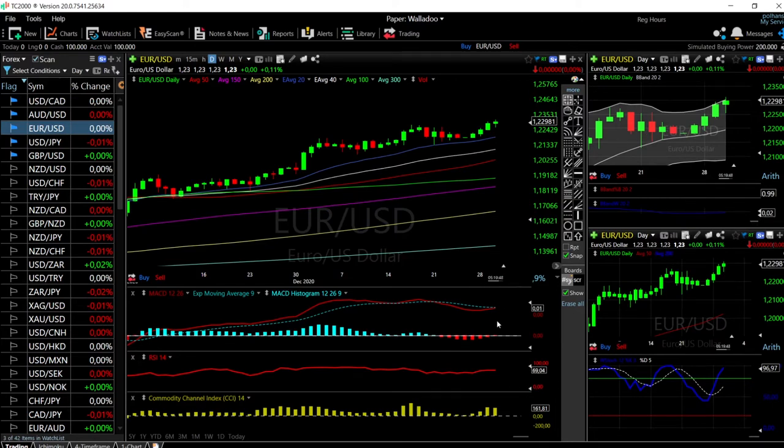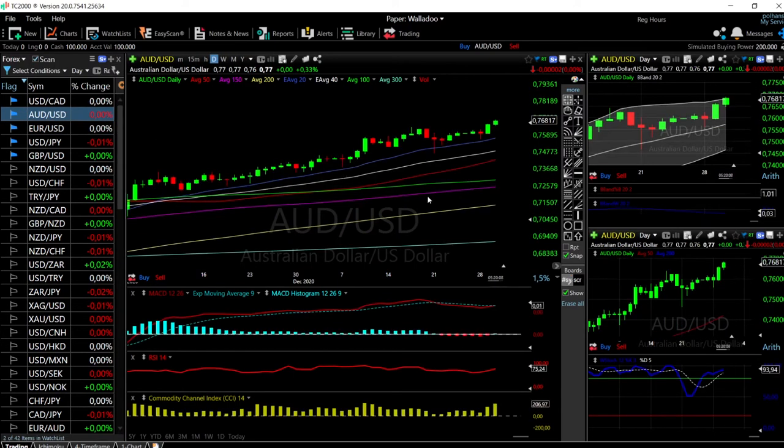Looking at the technical indicators, they are still very bullish — we are on the edge of being overbought. However, we are crossing the signal line in the Bollinger Band, so it is nearly a certainty that we will see a fall in tomorrow's session or on Friday's session. Let's now look at Aussie Dollar/US Dollar.